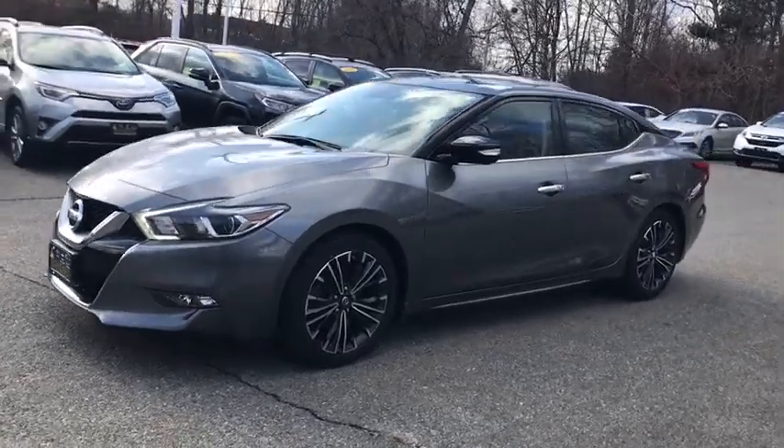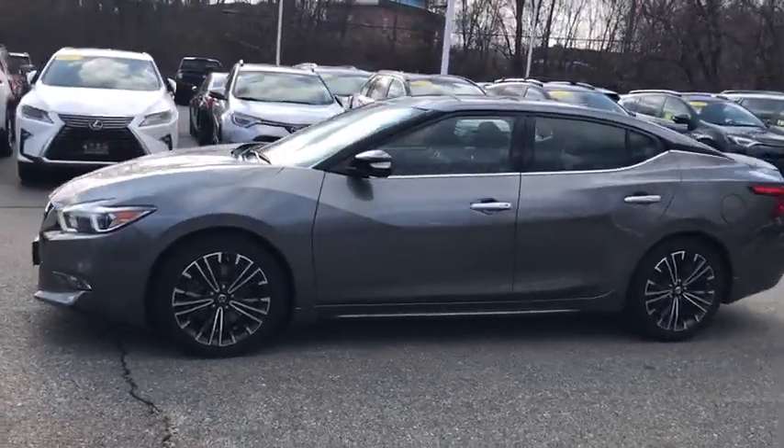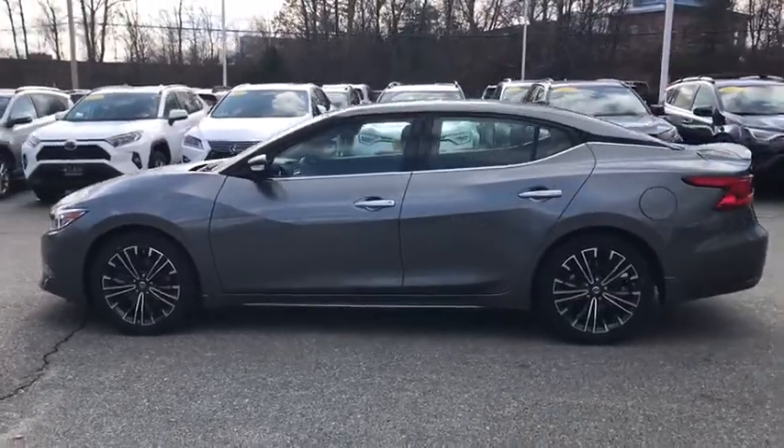Make a great choice today with the 2016 Nissan Maxima. Maxima offers elegance with an edge.